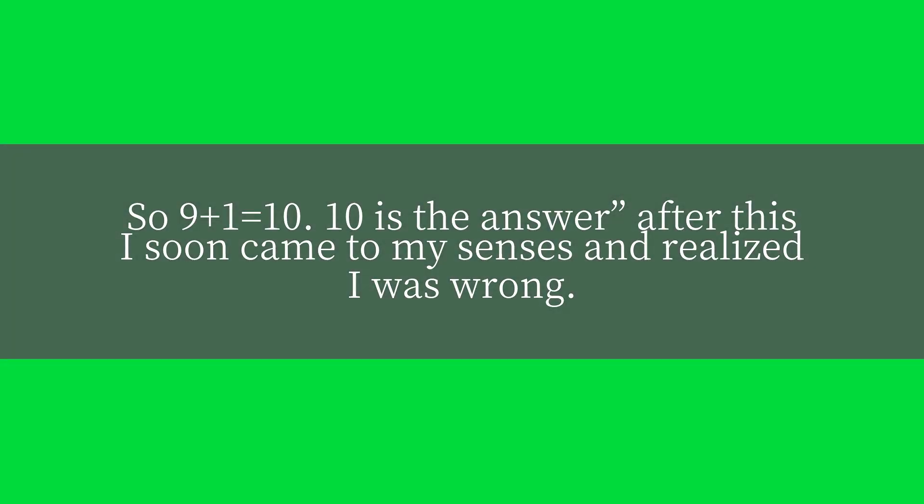So nine plus one is equal to ten. Ten is the answer. After this I soon came to my senses and realized I was wrong.